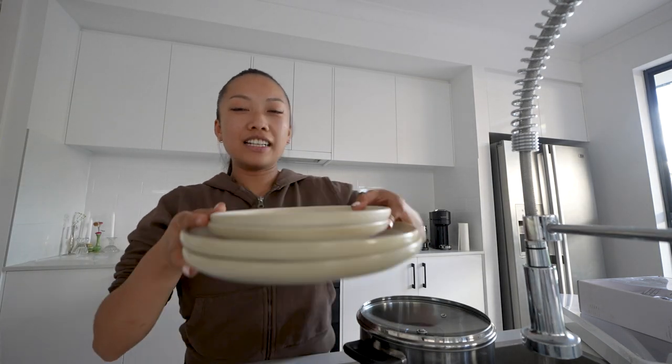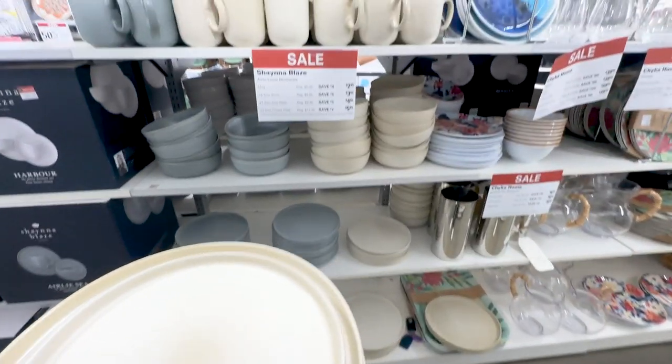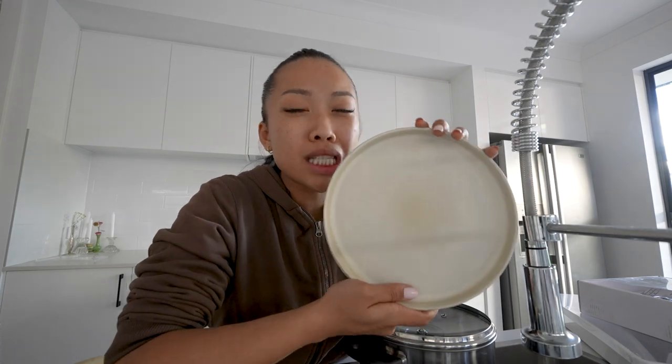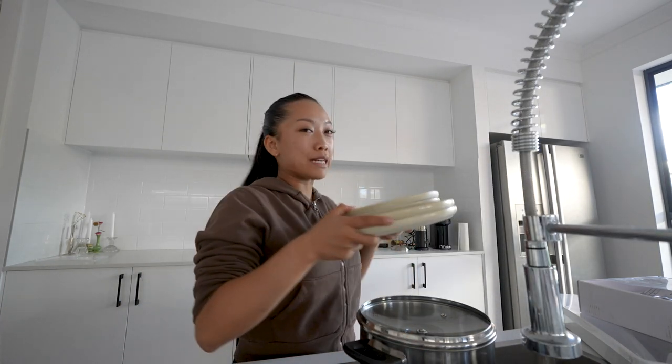I can finally finish my dining set! This is my fourth little bundle - I got this from Harvey Norman. It was on sale, I think these were three dollars. Now I can finally finish my set.